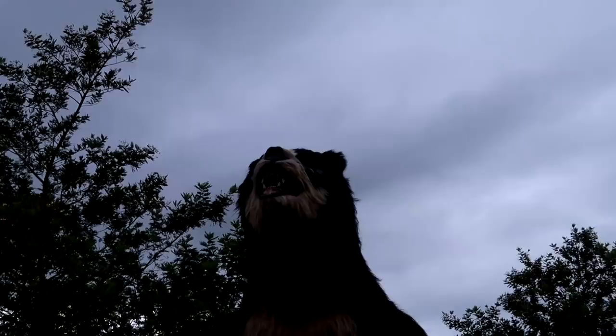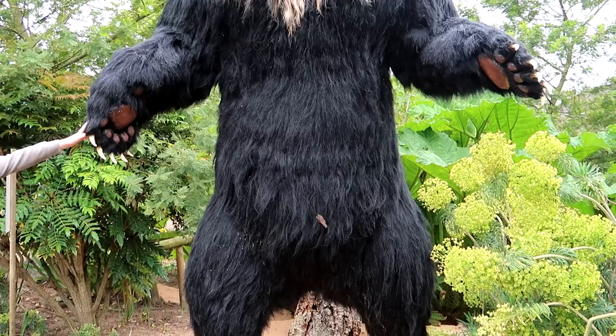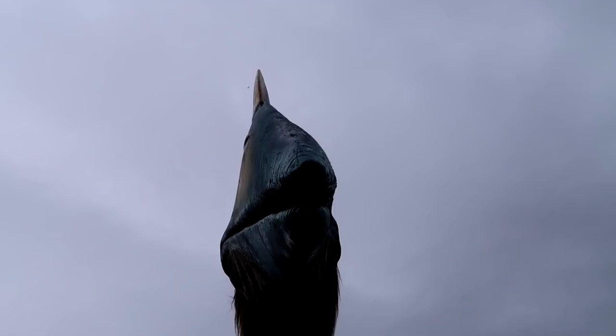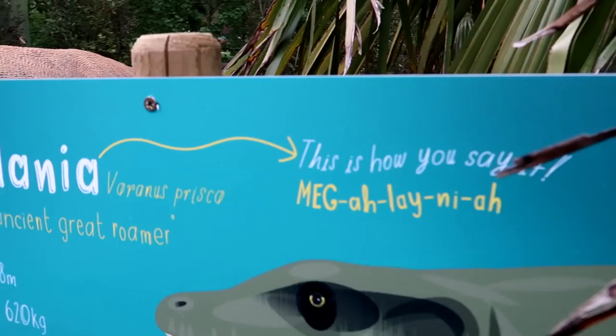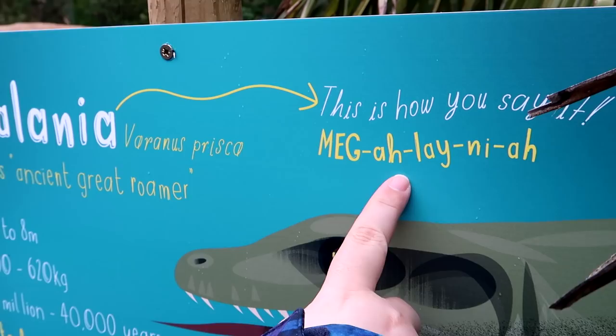That is a giant bird — almost as big as the Quetzalcoatlus. Some of these are challenging to pronounce. And look, she's got chicks. I've just realised they have pronunciation guides for all the animals here, and I've been attempting it myself. And that's this guy here — I like this guy, he looks fun.